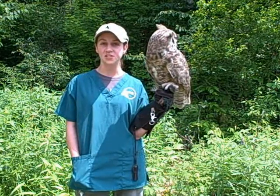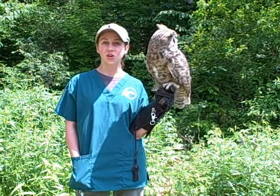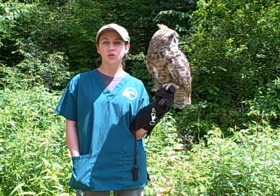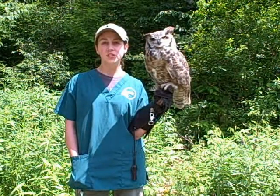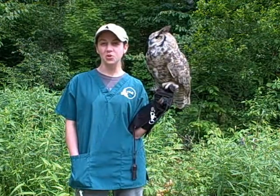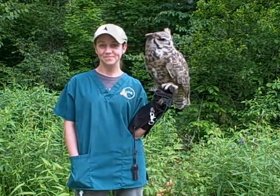For the latest information on the birds in our care, a list of our current Nature Center programs, outreach opportunities and events, or to contribute to VINS so that we can continue our important work, please visit our website at vinsweb.org or call 802-359-5000 for more information. Thank you.